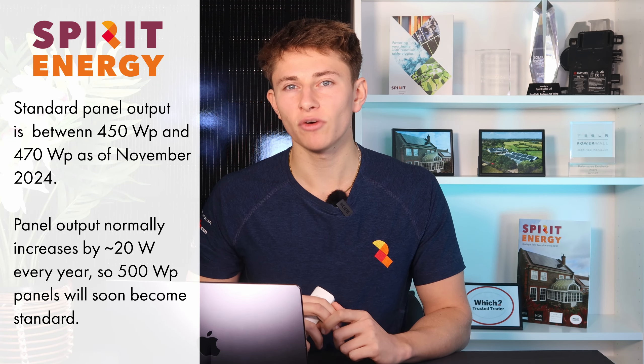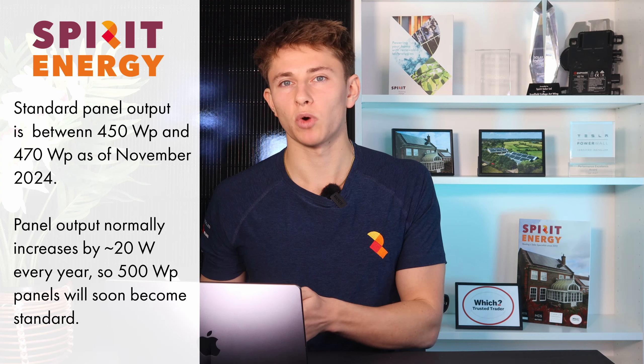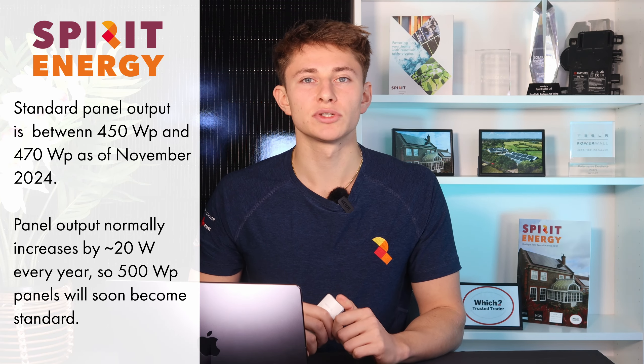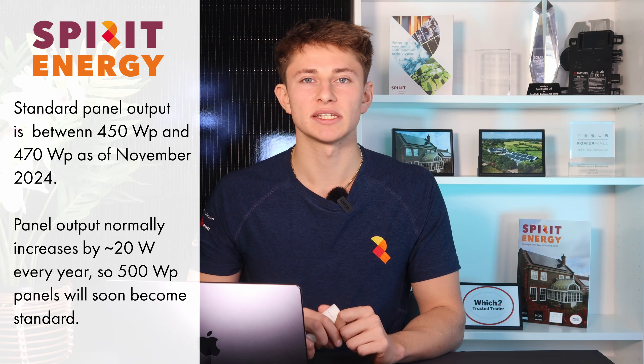As of November 2024, the standard panel output is between 450 watt peak and 470 watt peak. It tends to increase by about 20 watts per year, so I'd expect that we'll be installing close to 500 watt peak panels as standard at the end of 2025.